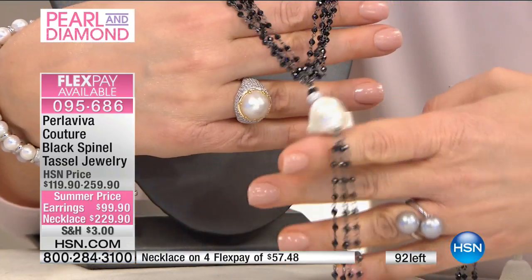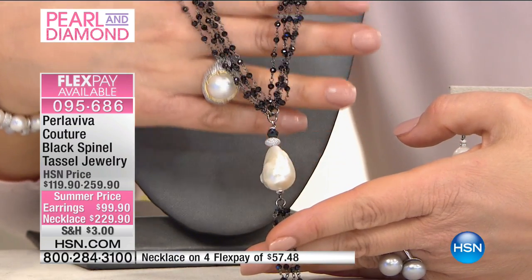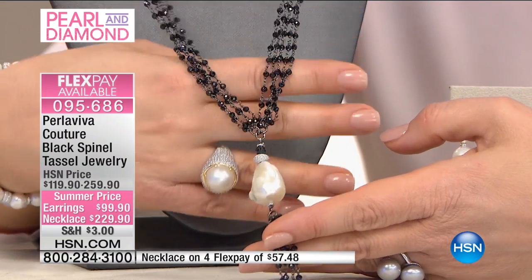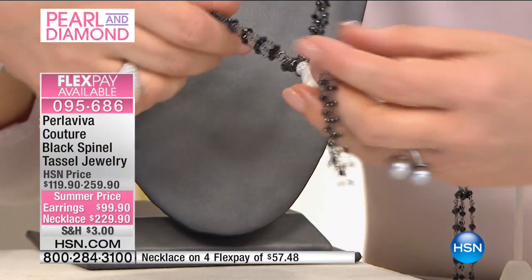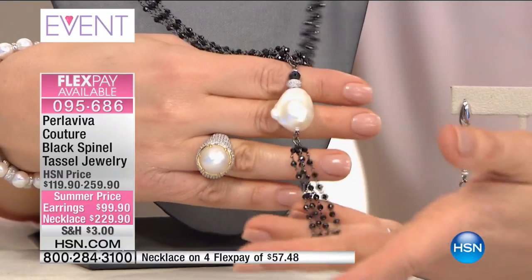So you have to think how much we have to pick for it. Black spinel is the most reflective of all the gemstones — it's wonderful in its color, and it complements the luster of the pearl. And then you have the tassel, which is fashion forward. This is old Hollywood glamour.